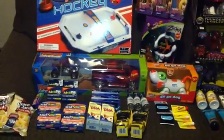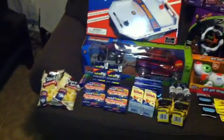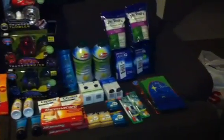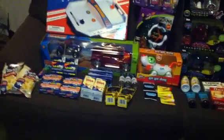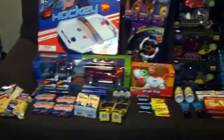Hey guys, welcome back to Pinchy Pennies with Priscilla. This is my Walgreens Black Friday haul. I had to come down here and put it on the sofa because my table is full of sweet potato pies that I made tonight.